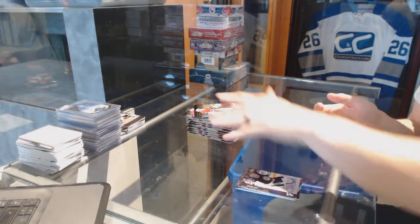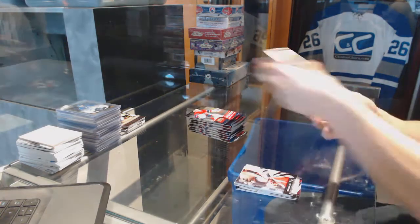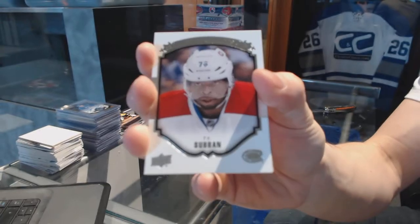All right, let me start with face. Portraits for the Montreal Canadiens, P.K. Subban.